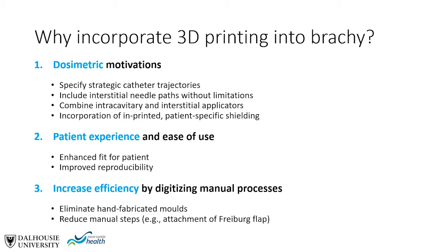The second reason has to do with patient experience and ease of use — for example, enhancing fit for the patient or improving reproducibility. The third reason is potentially to increase efficiency of the whole process by digitizing manual processes, such as eliminating hand fabrication of molds or reducing manual steps such as attachment of a Freiberg flap to an immobilization system.